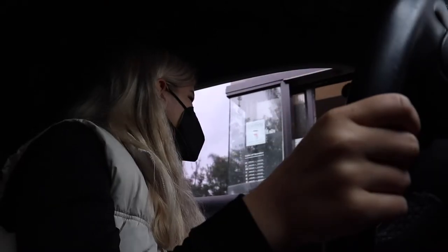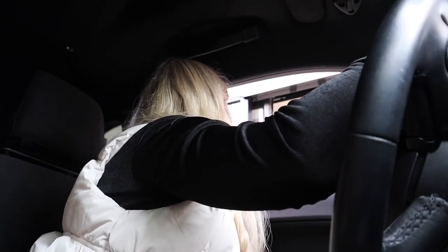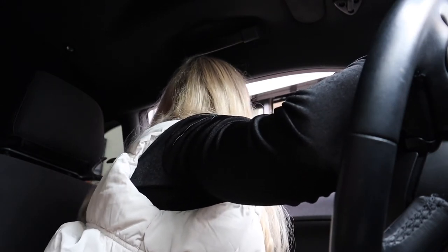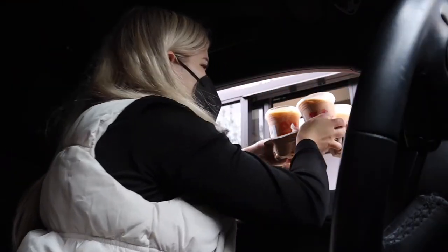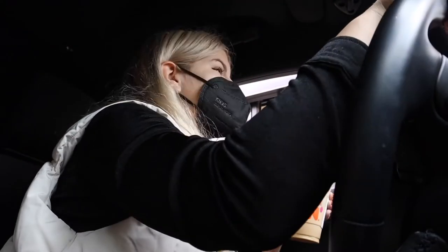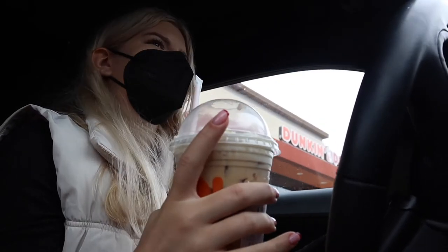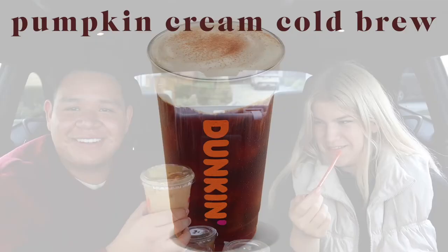We've arrived at Dunkin' to pick up our mobile order. The guy working there had really pretty eyes. We're a bit nervous about these Dunkin' drinks — the cold foam looked like the sauce from vegan mac and cheese, which is not a good sign.